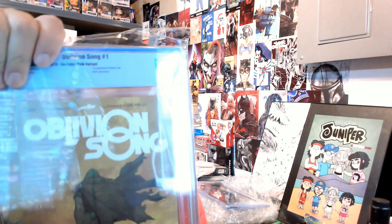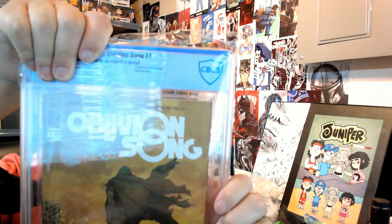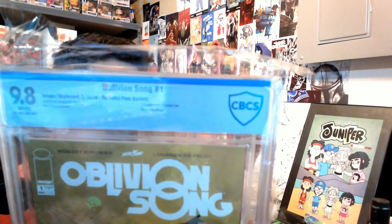This is that pink signature Oblivion Song — I can just tell by the back. I thought it was pretty good and should be a 9.6, but I'd be happy if it came back a 9.8, and hey, we got a 9.8 on this bad boy! It's the pink signature back cover pinup, and it does note that this is the Del Fucci pink variant.